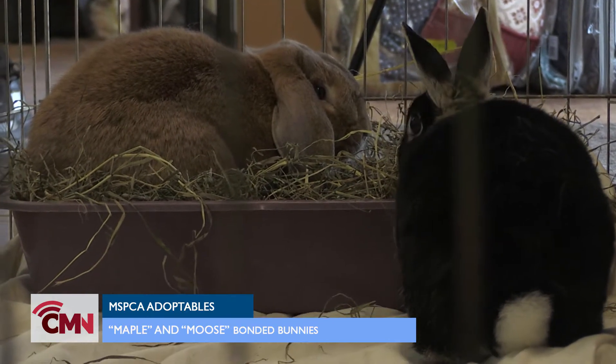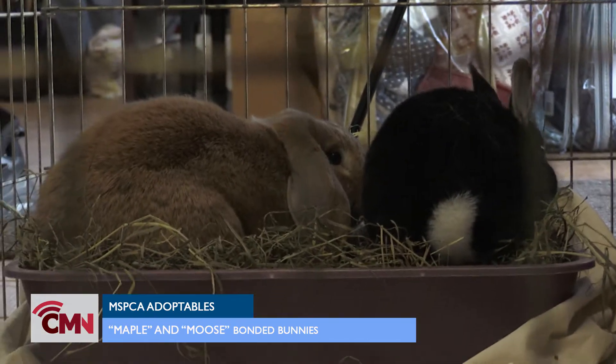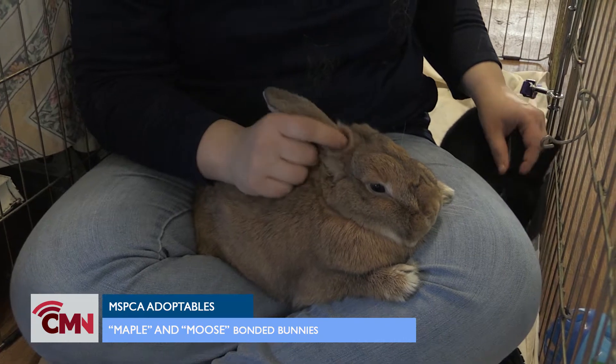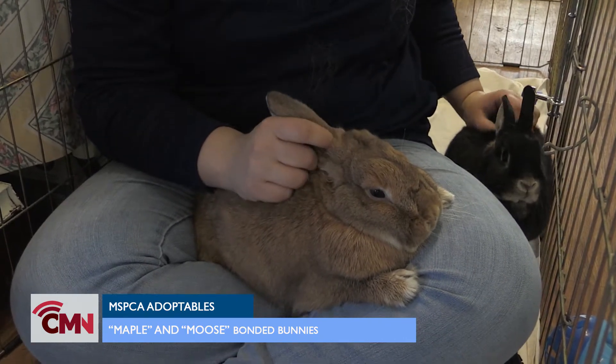They came to the MSPCA here because their owner was moving and couldn't take them with them. These guys have to go to a home together because they are a bonded pair. They have very different personalities — Maple's very sweet and shy and does take a while to warm up to, whereas Moose is goofy.